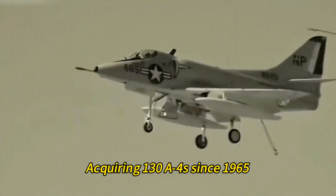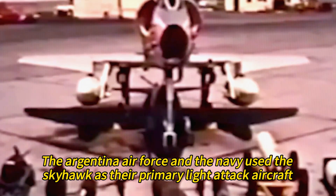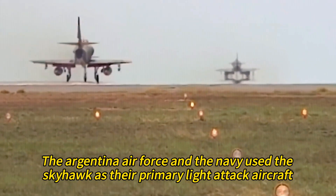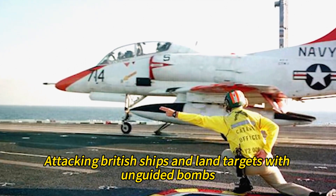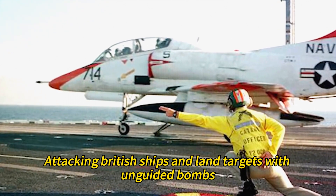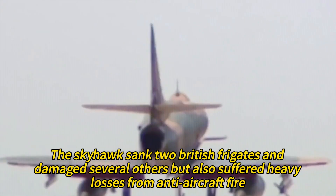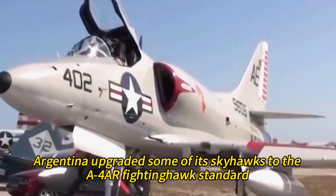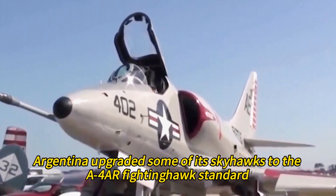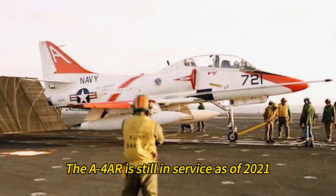Argentina was the first foreign user of the Skyhawk, acquiring 130 A4s since 1965. The Argentine Air Force and Navy used the Skyhawk as their primary light attack aircraft. The Skyhawk played a key role in the 1982 Falklands War, attacking British ships and land targets with unguided bombs. It sank two British frigates and damaged several others, but also suffered heavy losses from anti-aircraft fire, missiles, and fighters. After the war, Argentina upgraded some of its Skyhawks to the A4R Fighting Hawk standard with improved avionics and weapons, which is still in service as of 2021.